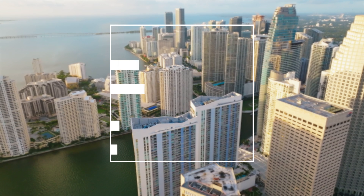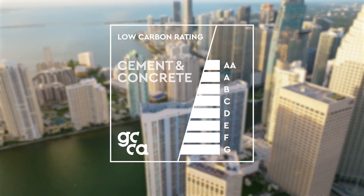That is why the GCCA has launched the Low Carbon Ratings for Cement and Concrete — a global rating system to enable producers to rate their cement and concrete products on an AA to G scale based on their carbon footprints.